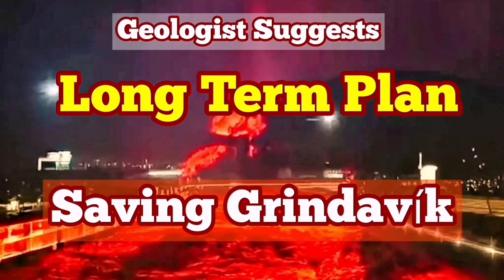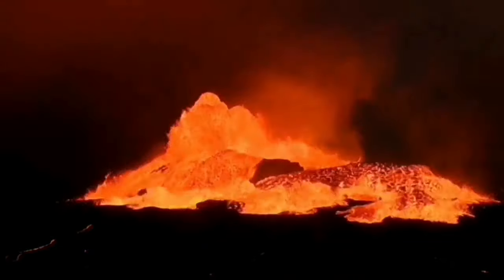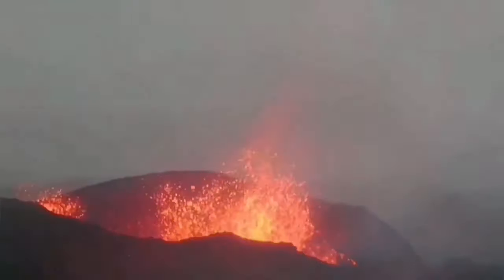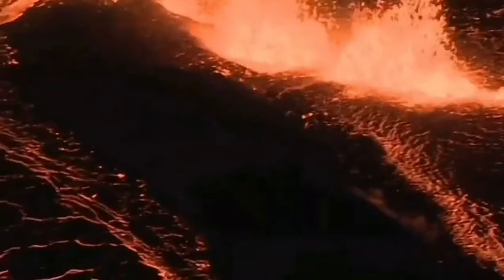We have had many eruptions since 2021 in the Reykjanes Peninsula of Iceland. They started in March with the eruption of the Fagradalsfjall volcano, followed by the Meradalir and Litli-Hrútur volcanoes, which erupted in sequence along the plate boundary. Then we had eruptions in the Grindavík-Svartsengi area — the first, the second, which actually overtopped one of the defensive walls, and the third just in February, which surrounded the Svartsengi Blue Lagoon geothermal power plant and spa.